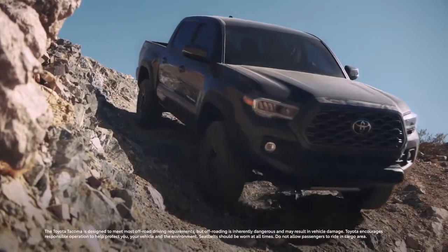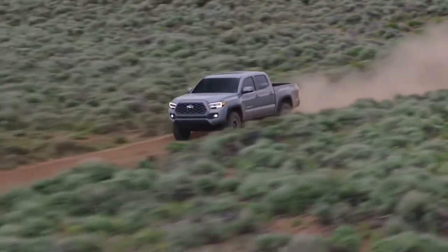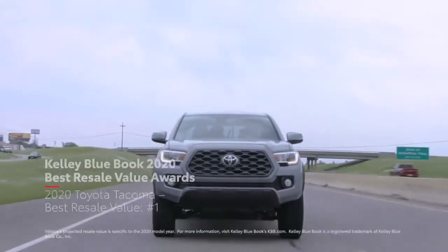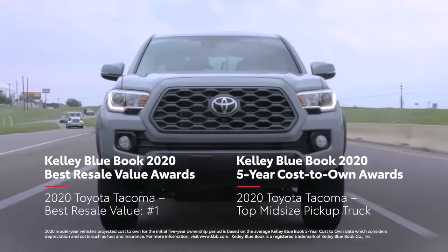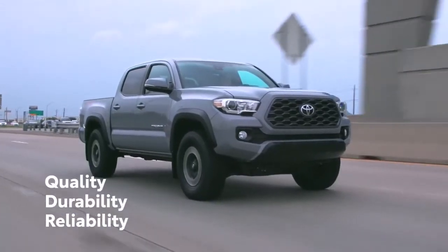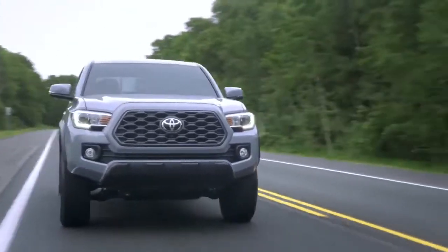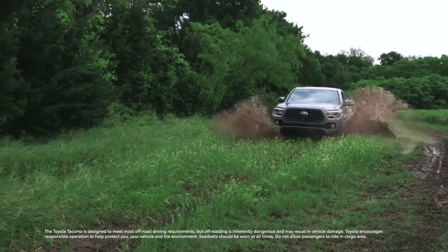Building on more than 50 years of Toyota heritage, the 2021 Tacoma continues to raise the bar for the midsize pickup segment. Accolades like Kelly Blue Book's best resale value and five-year cost-to-own awards make that clear. With a relentless focus on QDR — Quality, Durability, and Reliability — as well as a legendary reputation for performance and capability, Tacoma is ready for another year of epic adventures.